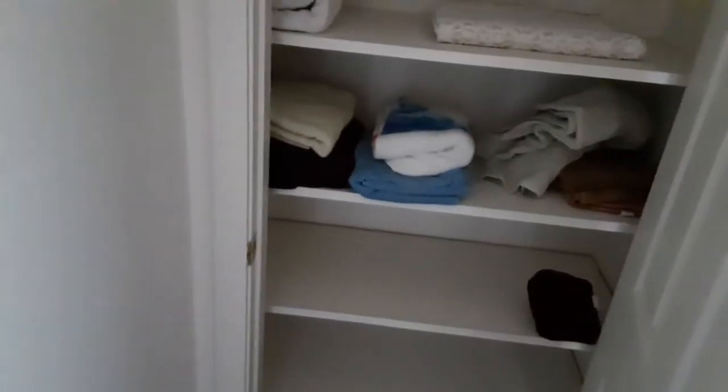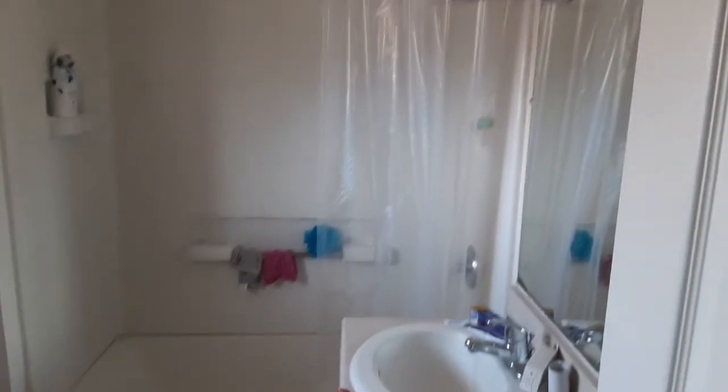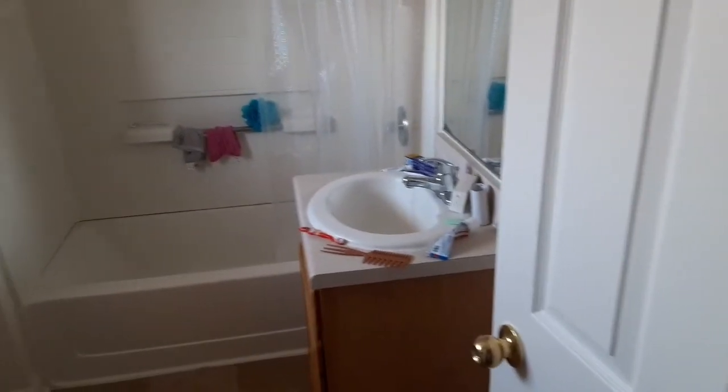There's a linen closet and the one full bath upstairs. We have to get a proper shower curtain in there.